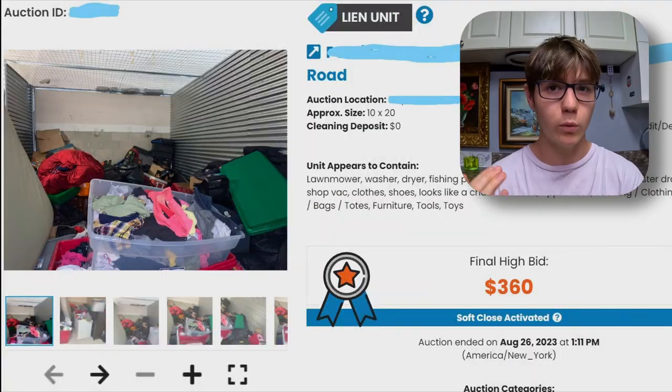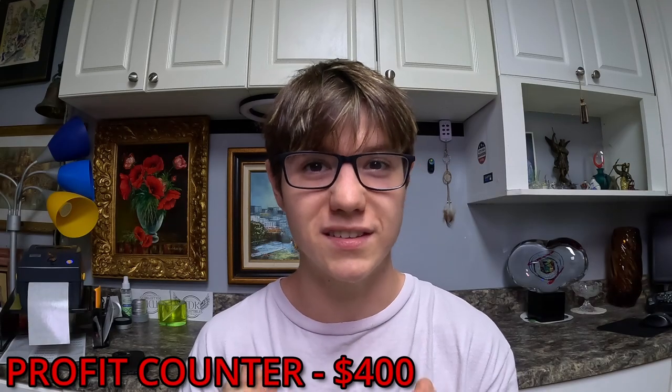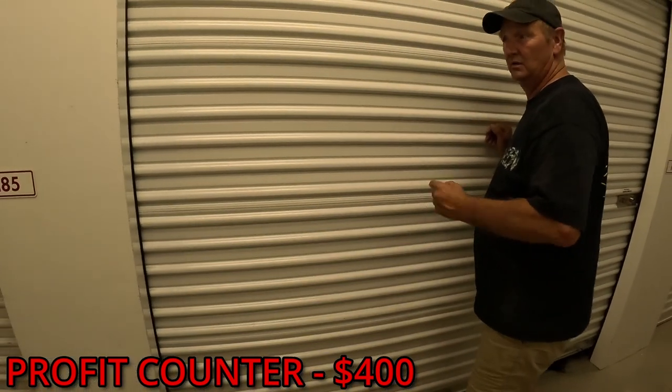Last week we lost big time on a $300 storage unit, but there's always another chance - you will miss 100% of the shots you don't take. So this week we're buying another unit and I'm gonna test a theory: bigger is better. I feel like when you're buying a 5x5 or a 5x10 storage unit you're not getting the whole story. So we bought a 10x20 - we won it for $360 and ended up paying about $400 after fees.